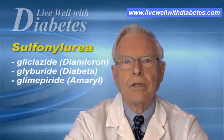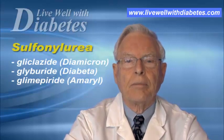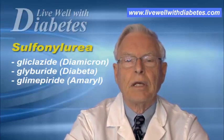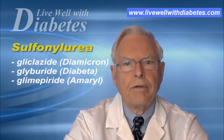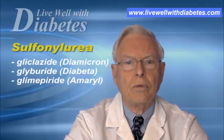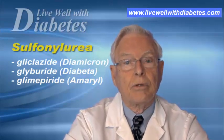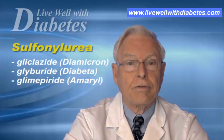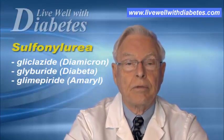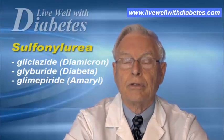Of the sulfonylureas, glyburide or Diabeta is probably the most commonly used in Canada. It comes as a 2.5 or 5 milligram tablet and is taken before breakfast, or before breakfast and supper. The maximum dose is 4 tablets of 5 milligrams, that is 20 milligrams per day. It's a very effective method of lowering your blood sugar.